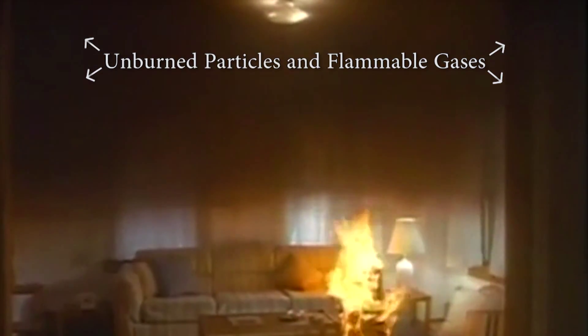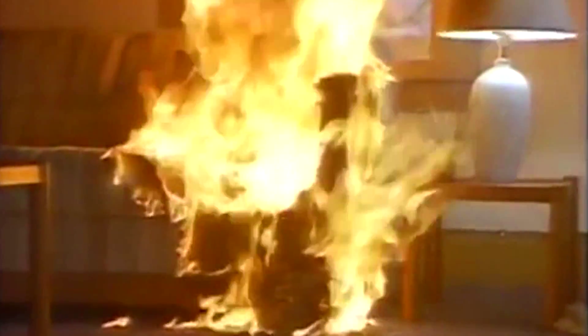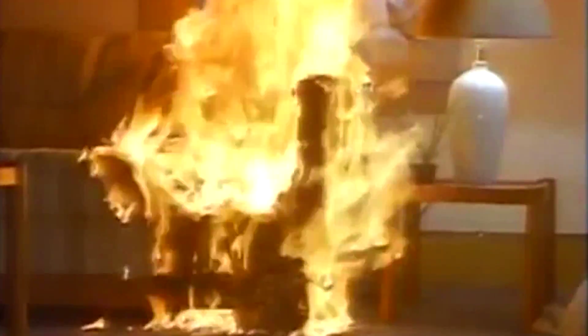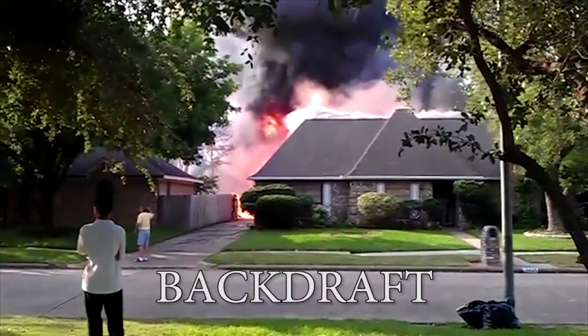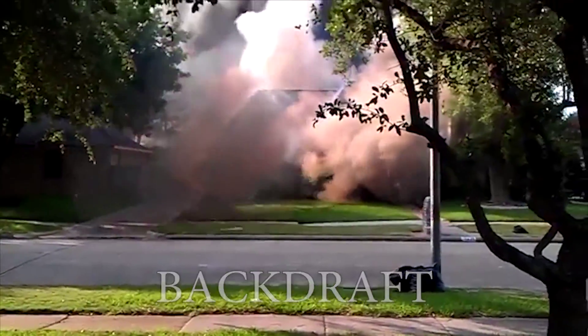Either the fire has insufficient oxygen available to burn and progresses back to the smoldering stage — creating the potential for a backdraft, which is a rapid, forceful ignition of superheated fire gases caused by an influx of oxygen — or it has sufficient oxygen available to move on to the next stage.